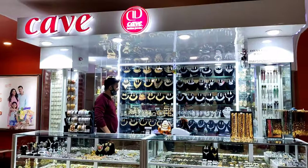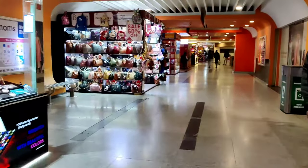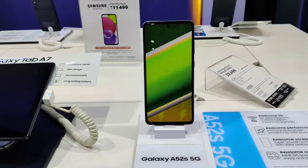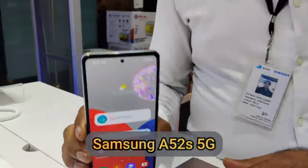Hi guys, so we have reached GIP. And if you are with your family, go ahead and get out of this shop. We are going to the 3rd floor, Reliance Digital. Let's see which mobiles are available in this style. All in all, good collection here in Reliance Digital.